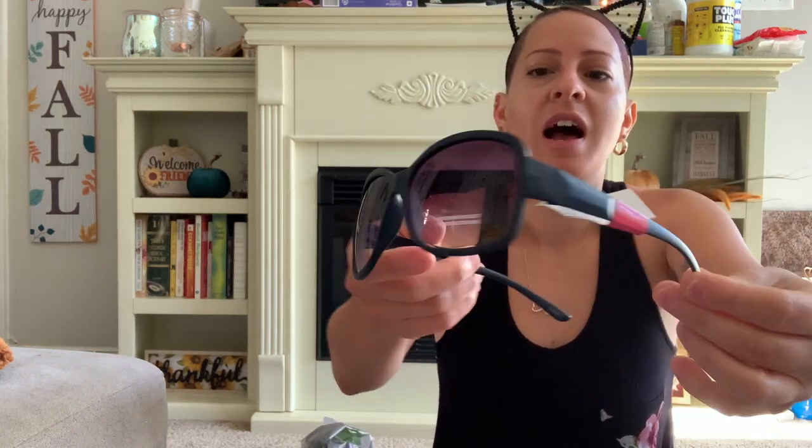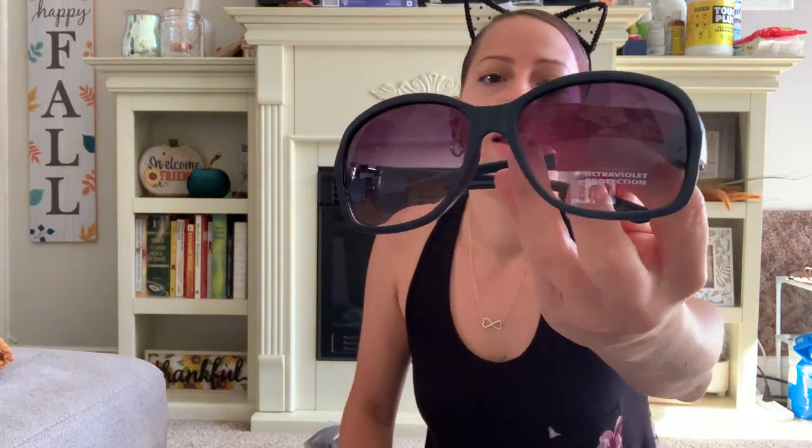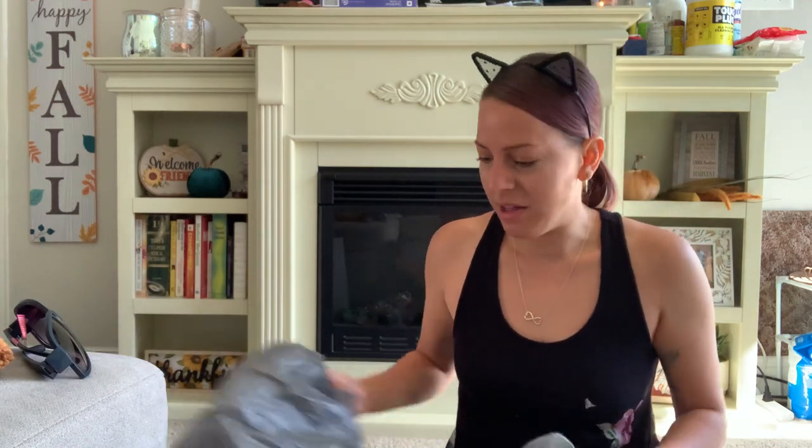I also picked up a pair of sunglasses — I only picked them up because of the navy blue matte frame. I just like the way that looks. They don't look so bad on me. So I got these sunglasses to add to my thousand pairs of sunglasses from Dollar Tree.